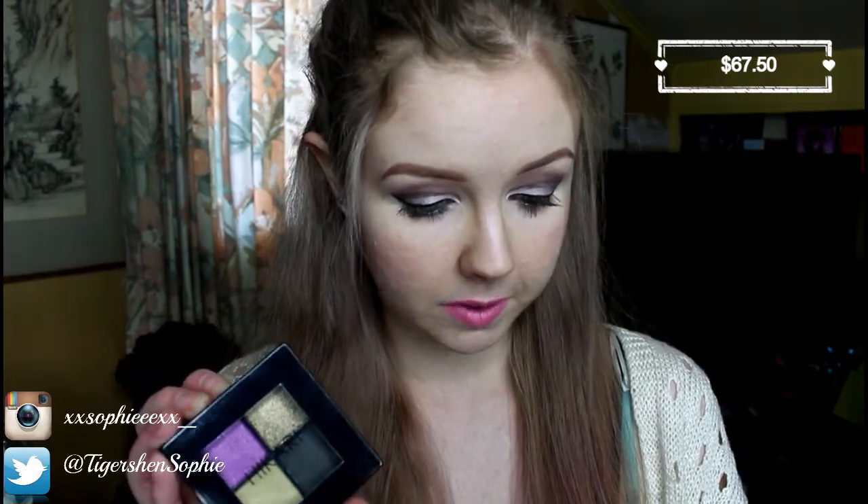It is the Hikari Eyeshadow Quad - it's full size. The recommended retail price is $22.50. I don't think I'd pay $22.50 for that just because it feels quite cheap, but I like the colours. They're not overly pigmented, but yeah.